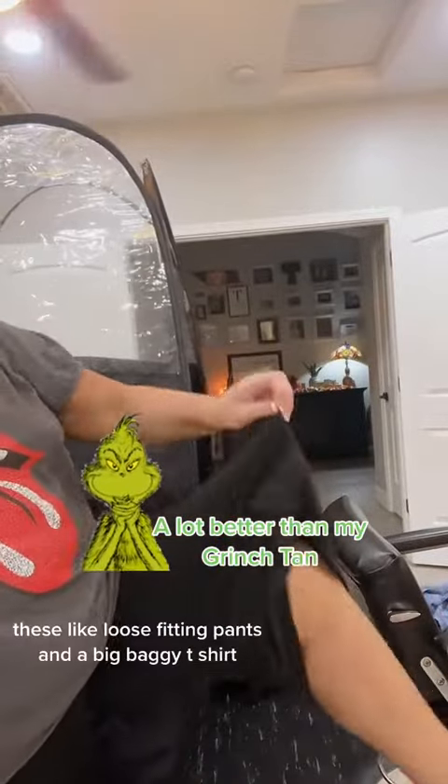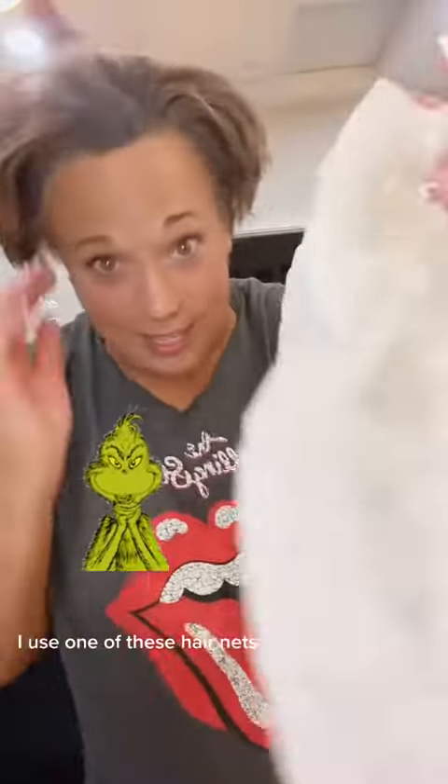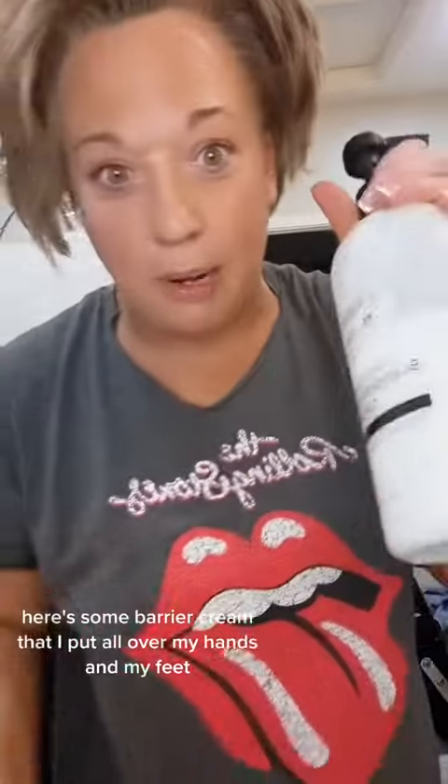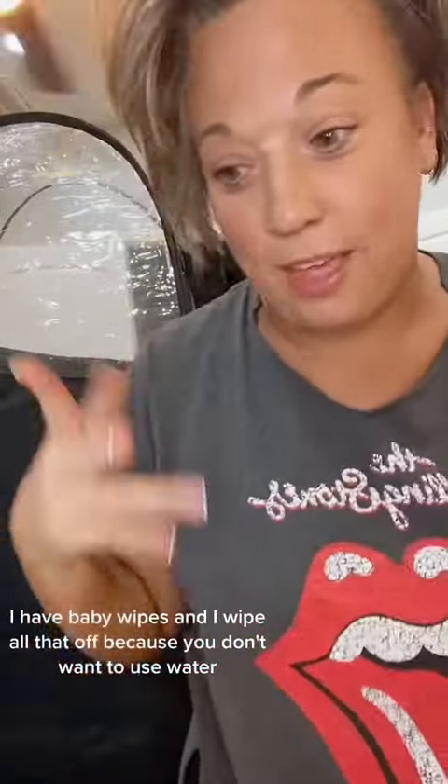This is my get-up that I sleep in when I get my spray tan: loose-fitting pants and a big baggy t-shirt. I use one of these hair nets, and here's some barrier cream that I put all over my hands and my feet.